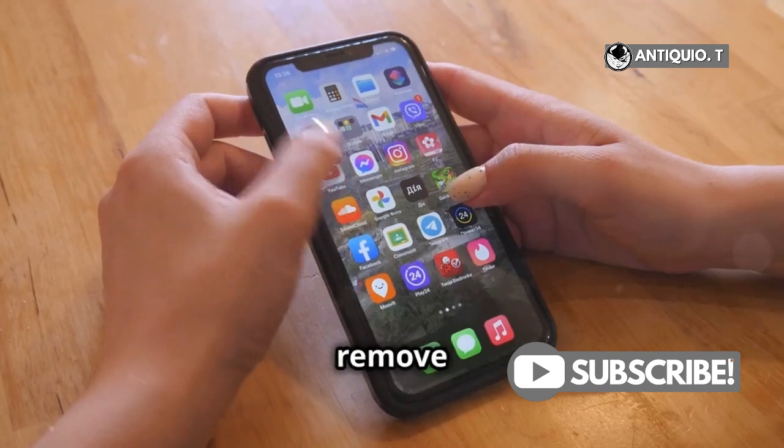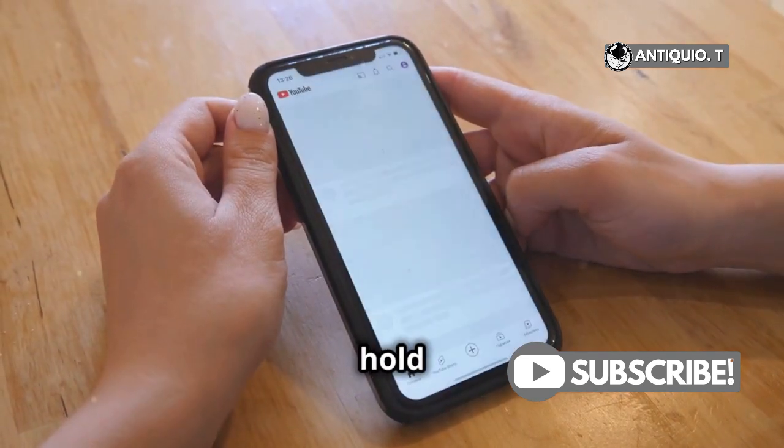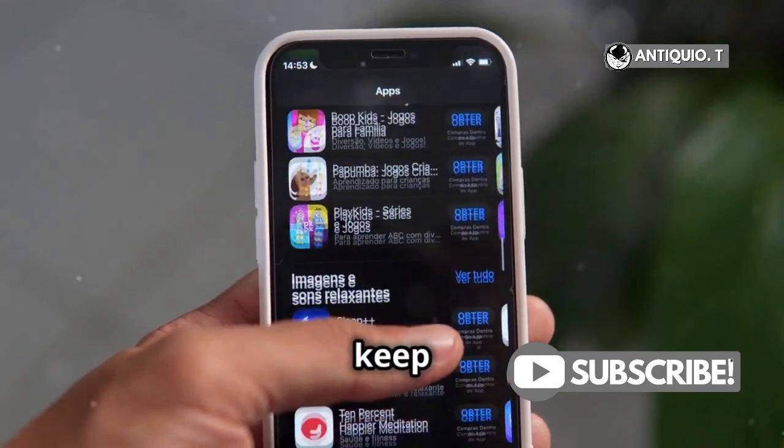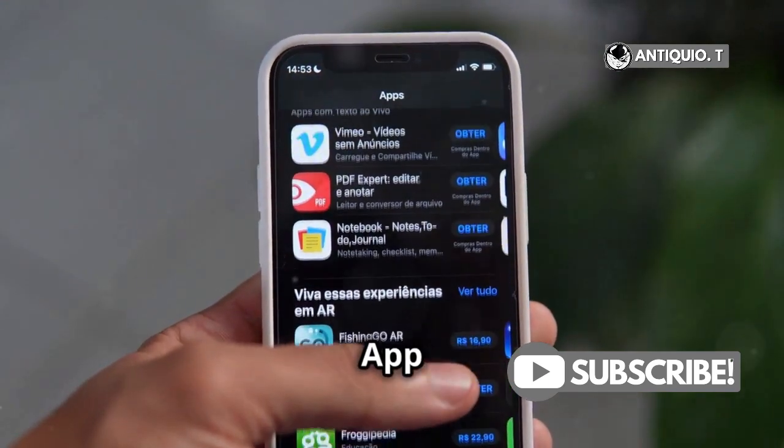Need to declutter? To remove or delete an app, touch and hold it, then tap Remove App. Choose Remove from Home Screen to keep it in your App Library, or Delete App to say goodbye forever.